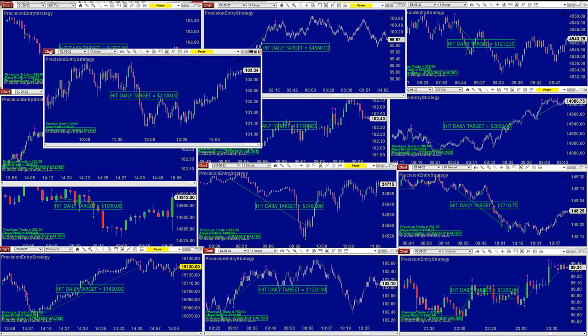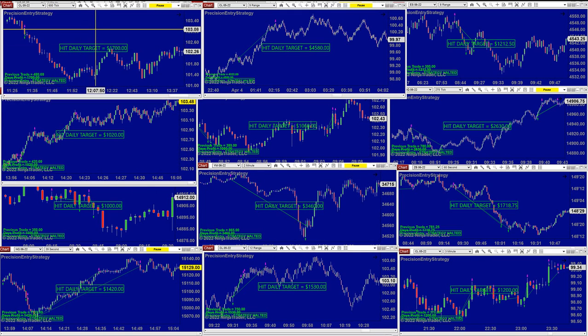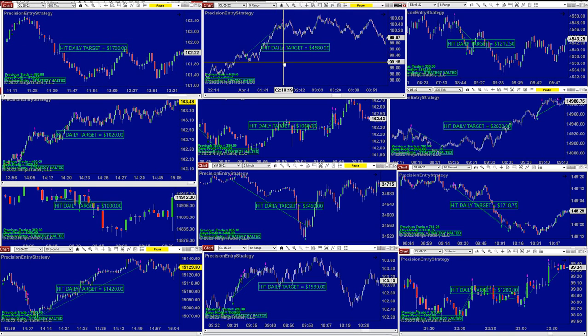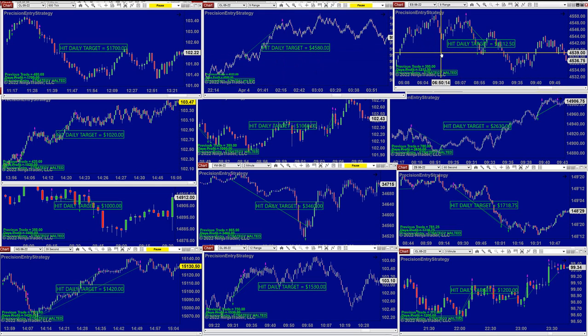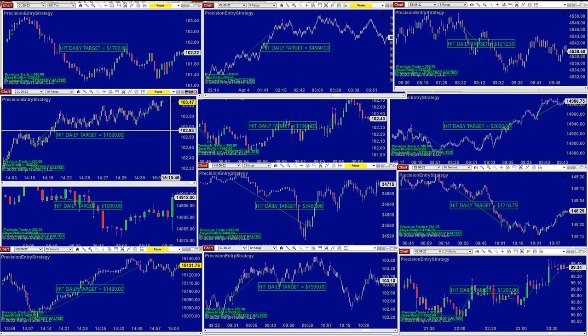CL did 1,000 even scalping, and then we have the CL 600 ticks at 1,700 scalping. CL 9 range: 4,580. 1,200 on the ES 8 range. CL 10 range: 1,000. The difference between CL 10 range and 9 range is not that much different — it's the same entry.